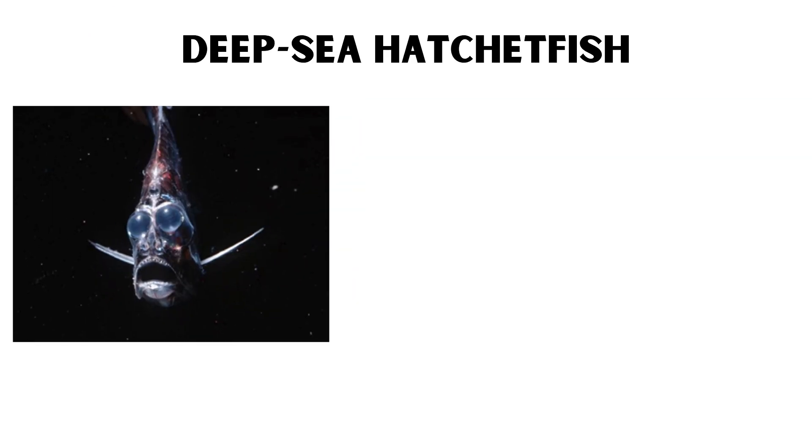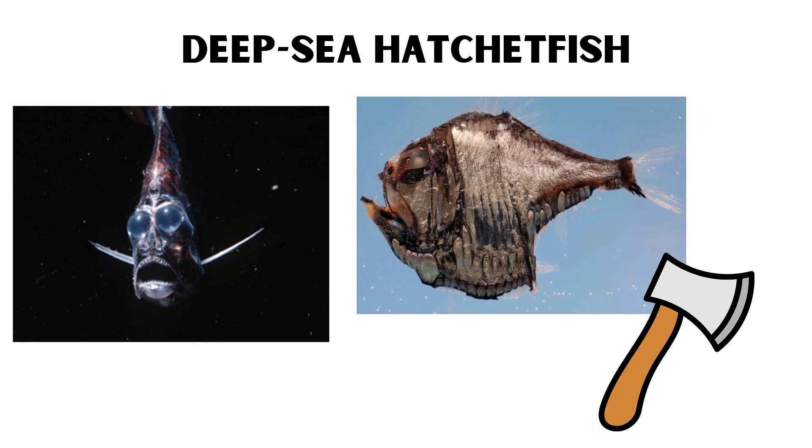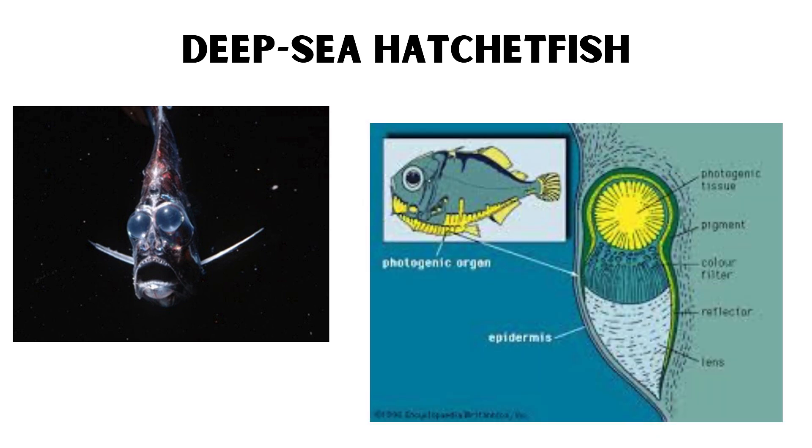Deep Sea Hatchetfish. The deep sea hatchetfish is named for its distinctive body shape, which resembles a hatchet. These small fish, typically only a few inches long, have large, upward-facing eyes adapted for detecting the faintest light in the deep ocean. They also possess bioluminescent organs that help them blend in with the faint light from above, a technique known as counter-illumination.